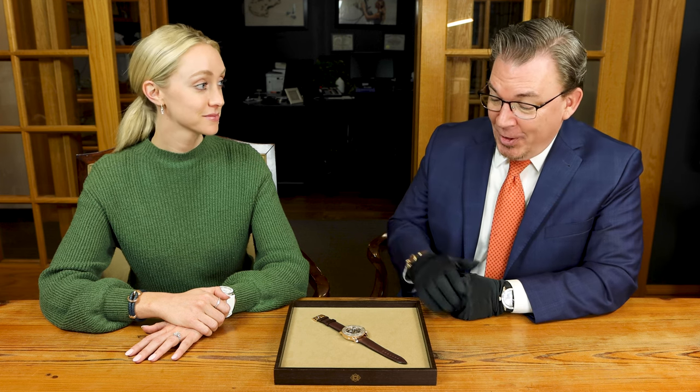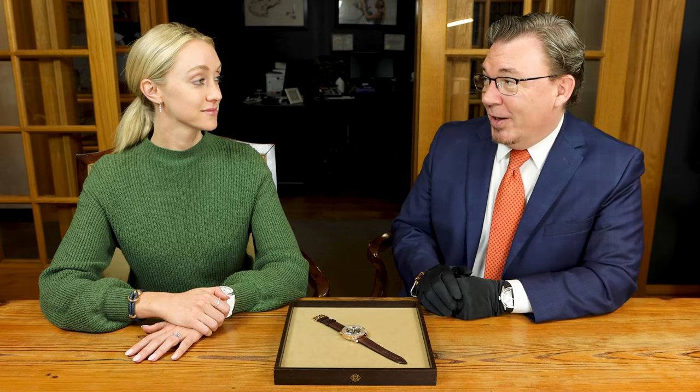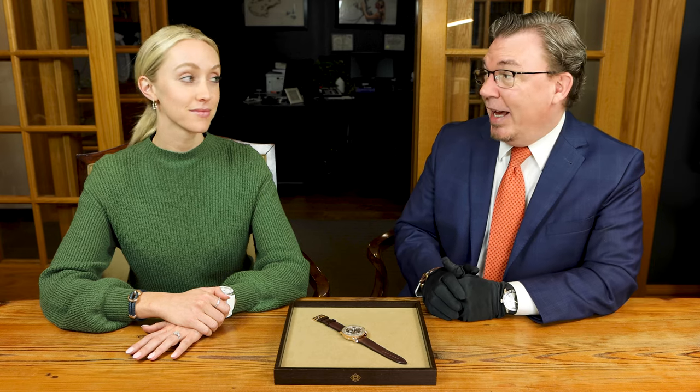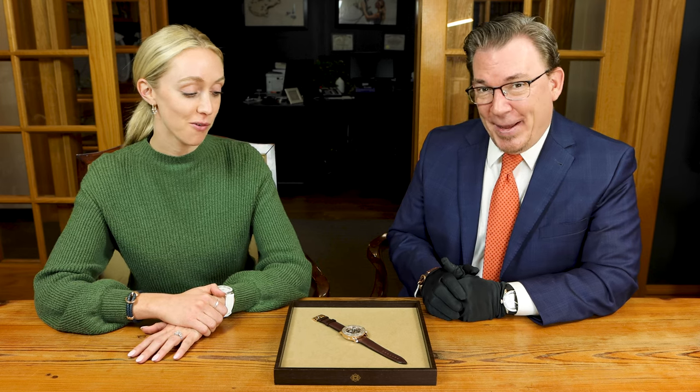For me, the defining moment was when Jacques Cousteau decided that he needed to wear a watch for his dives, and he picked the 50 Fathoms. If the world's most famous diver picks your watch, it's probably a pretty good dive watch. That's a good stamp of approval.